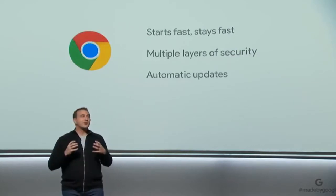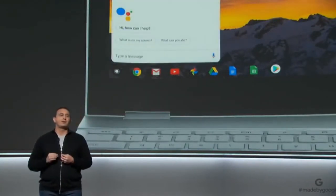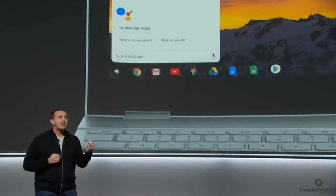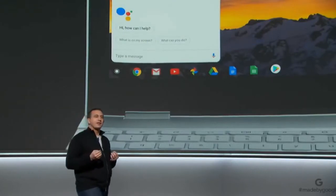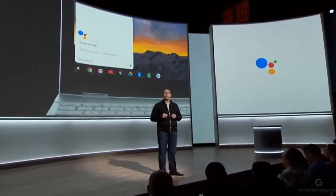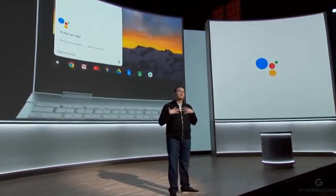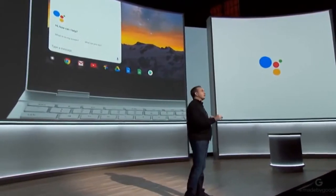We're also excited to announce that Pixelbook is the first laptop with the Google Assistant built in, making it radically helpful. Just like you can with your other devices, you can check the weather before heading out for the day, control your smart home, set reminders, or check if my Packers won. Your Assistant is there for you no matter what you're doing, and we've made it easy to interact with the Assistant in all the ways you use Pixelbook.